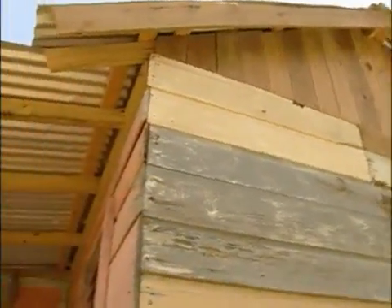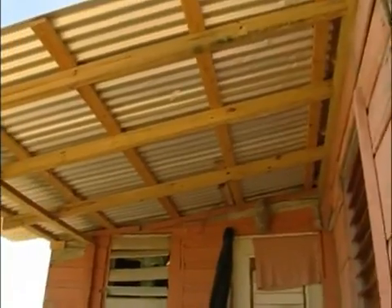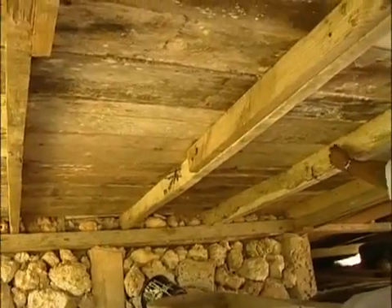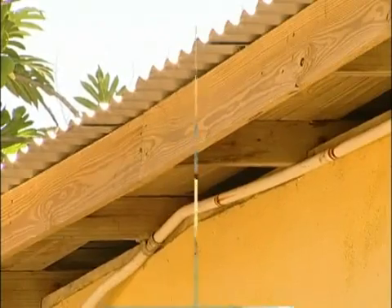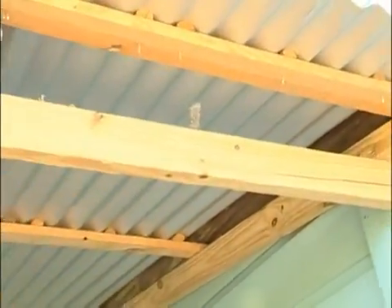The problem was some of the tradesmen who built the houses that were damaged did not use the correct procedures. The Harch Trust instructor says there are three simple steps that should be taken.